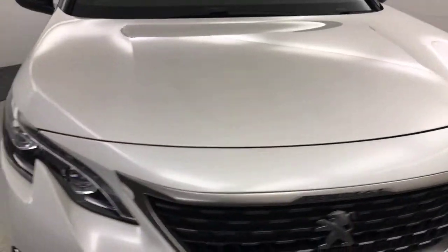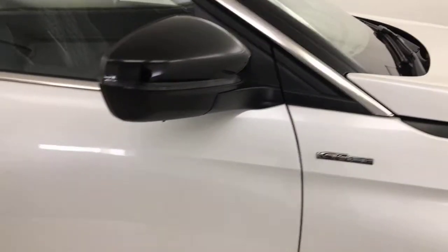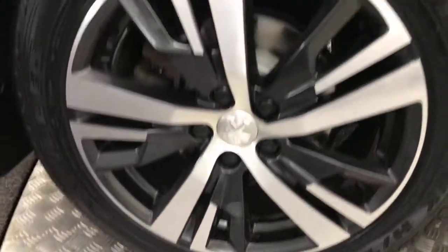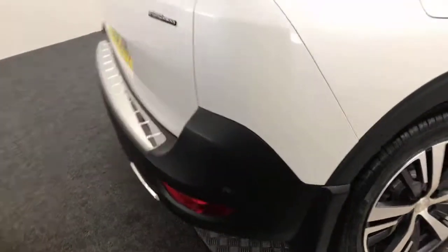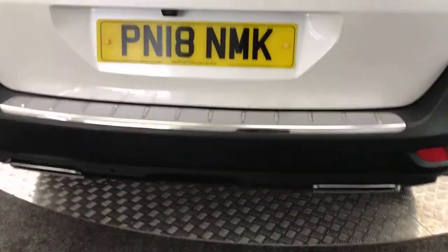Nice and clean example. Round to the side, diamond cut alloy wheels which are all in fantastic condition, tyre life is good all round. You've got gloss black mirror caps, really tidy down the side, privacy glass on the rear windows. Alloys are all in nice order there.